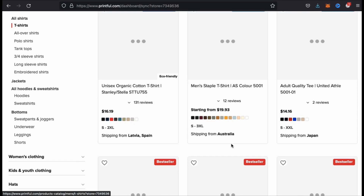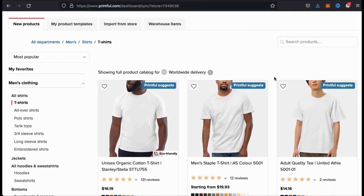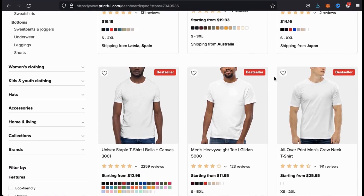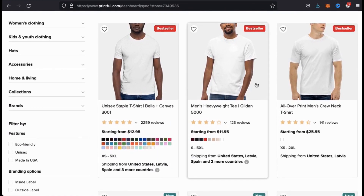So we've already selected the category of men's clothing, selected the item as our men's t-shirts, and now we can select our style. Printful offers multiple t-shirt styles, brands, and materials that you can choose from. Feel free to browse through all the different styles, but for my product, I'm just gonna go with the men's heavyweight tee.